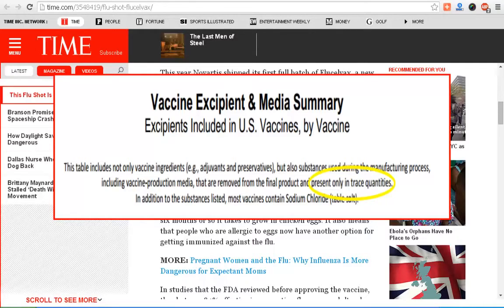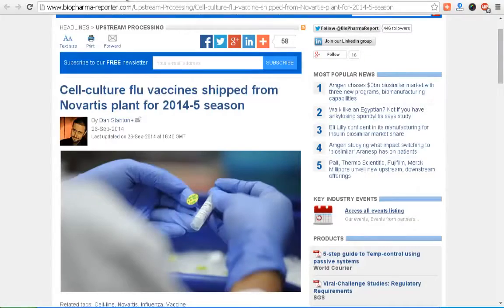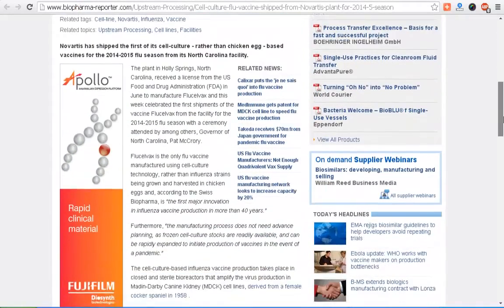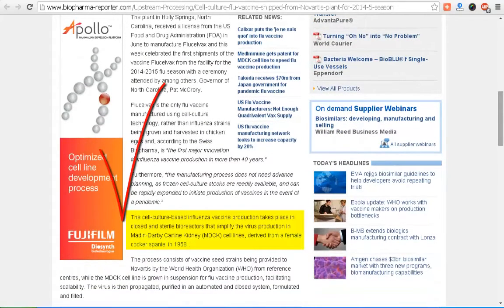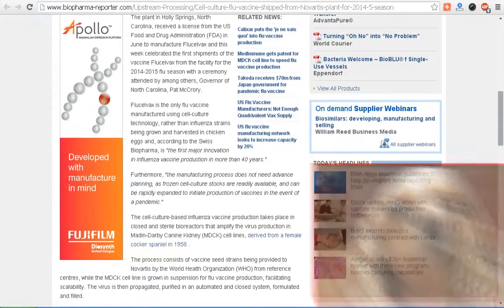They act like this is new technology after four decades, but if you keep researching it — here's a BioPharma Reporter article from 2014 about cell culture flu vaccines shipped from a Novartis plant. The cell culture-based influenza vaccine production takes place in a closed and sterile bioreactor that amplifies virus production in the Madin-Darby Canine Kidney — MDCK — cell lines.